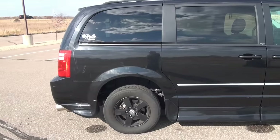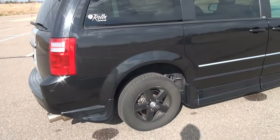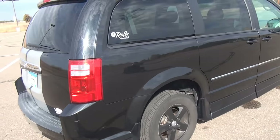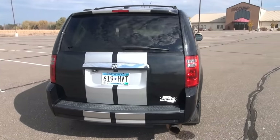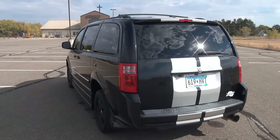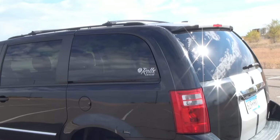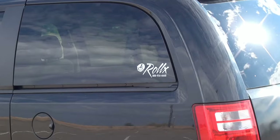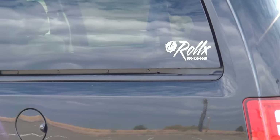You can look at the paint on this and tell that it is absolutely in pristine condition. It is a Rolex, as evidenced by the sticker in the window.